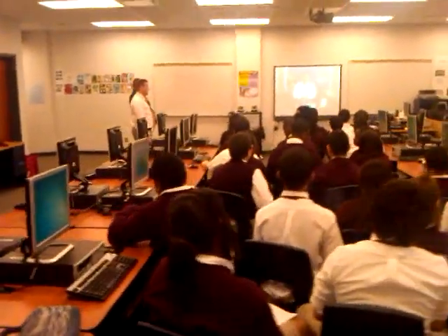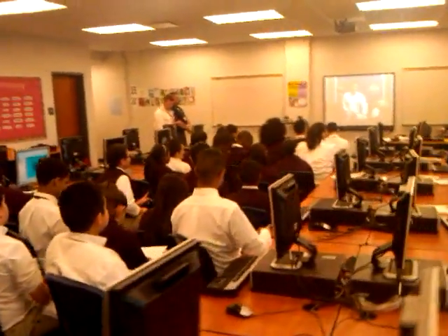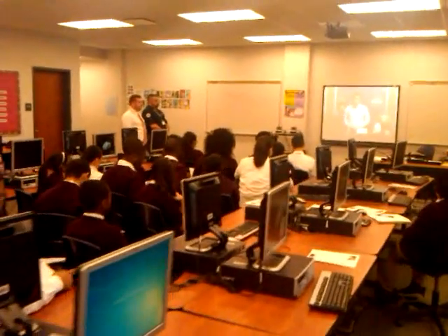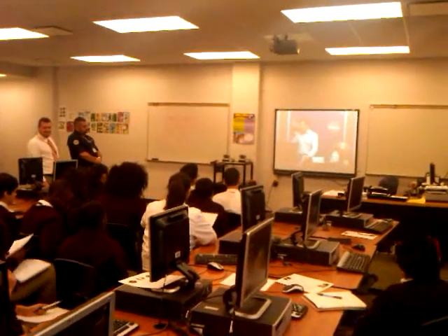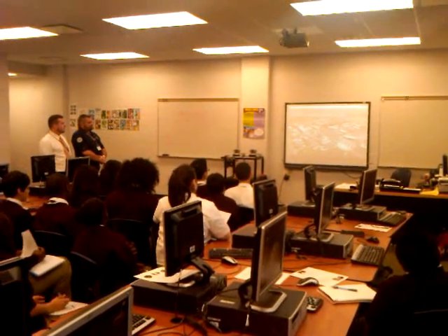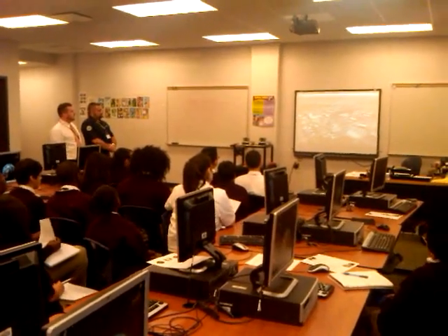We're going to get to do something really special because we're going to actually connect with Mission Control. You guys have some questions prepared — I was really impressed by those questions, by the way. To give you a better indication of where I'm coming to you from, let me show you an aerial photograph of the Johnson Space Center. I happen to be in this building right here called the Space Vehicle Mockup Facility.